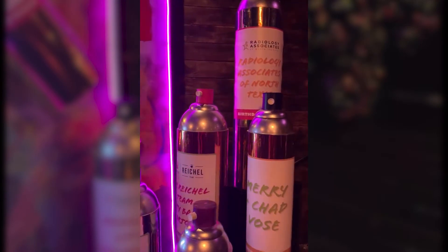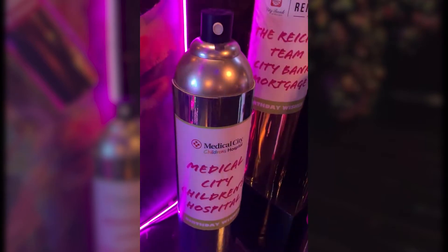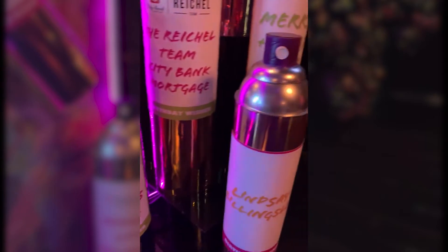Back in the 80s we all wore lots of hairspray. So this client came up with a great way to showcase their sponsors on hairspray bottles right when people walked in the door, in front of a big sign with the name of their event with lots of neon and color.